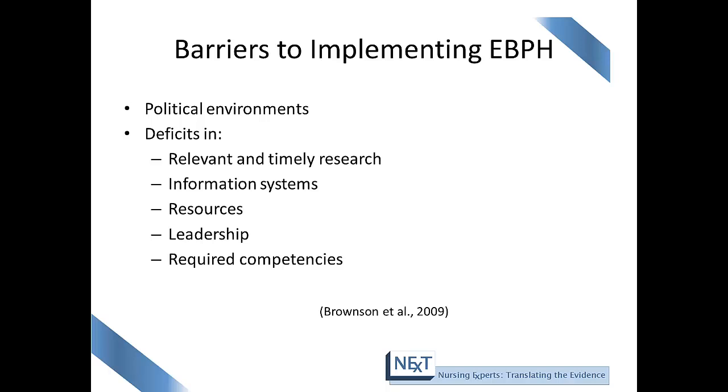Barriers to implementing evidence-based public health include the political environment. An Institute of Medicine article determined that decision making in public health is often driven by crises, hot issues, and concerns for organized interest groups. A lack of knowledge may cause an uneducated decision. Other barriers include deficits in relevant and timely research, deficits in information systems, deficits in resources and leadership, and also the required competencies.